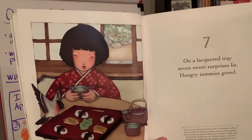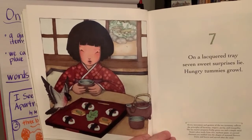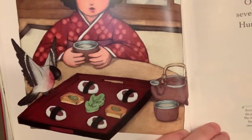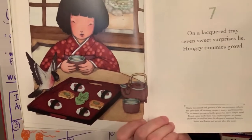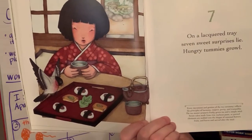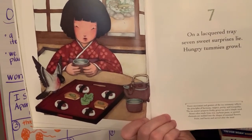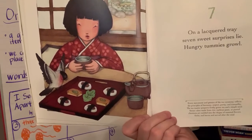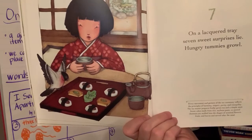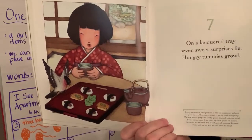Seven. 'On a lacquered tray, seven sweet surprises lie. Hungry tummies growl.' See all those really yummy-looking treats? I see seven — do you? Every movement and gesture of the tea ceremony reflects the principles of harmony, respect, purity, and tranquility. The tea master prepares frothy green tea. Sweet cakes made from rice, soybean paste, or pureed chestnuts are molded into the shapes of seasonal flowers, fruits, and leaves, and served after the meal — kind of like a dessert.